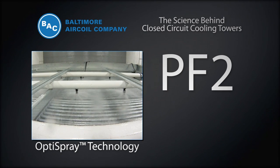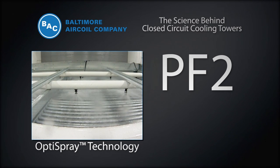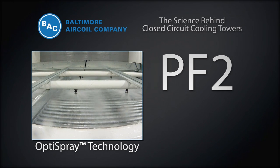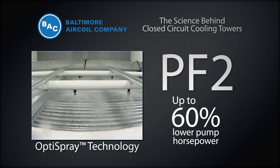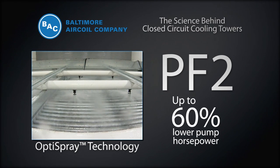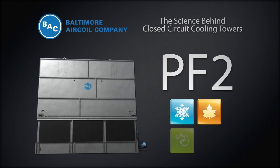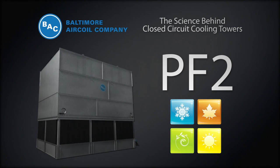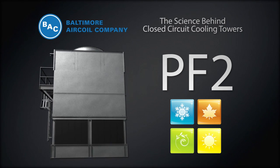OptiSpray technology achieves lower energy consumption by using a lower spray flow rate in the spray distribution system while still maintaining a fully wetted coil and providing optimal heat transfer. The pump horsepower on the PF2 is up to 60% lower than competitor products. The PF2 also offers the flexibility to operate in all seasons and is an ideal replacement choice for competitors' counterflow units.